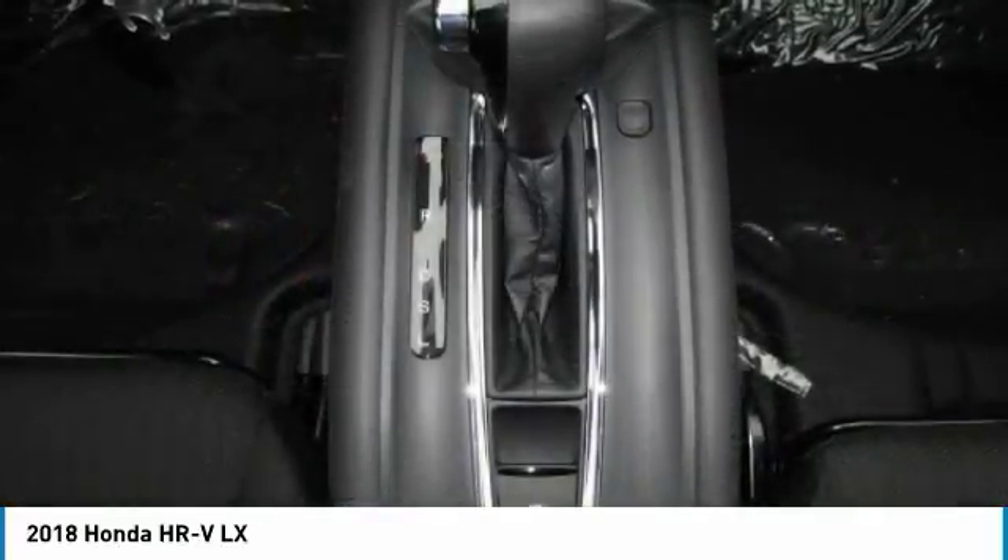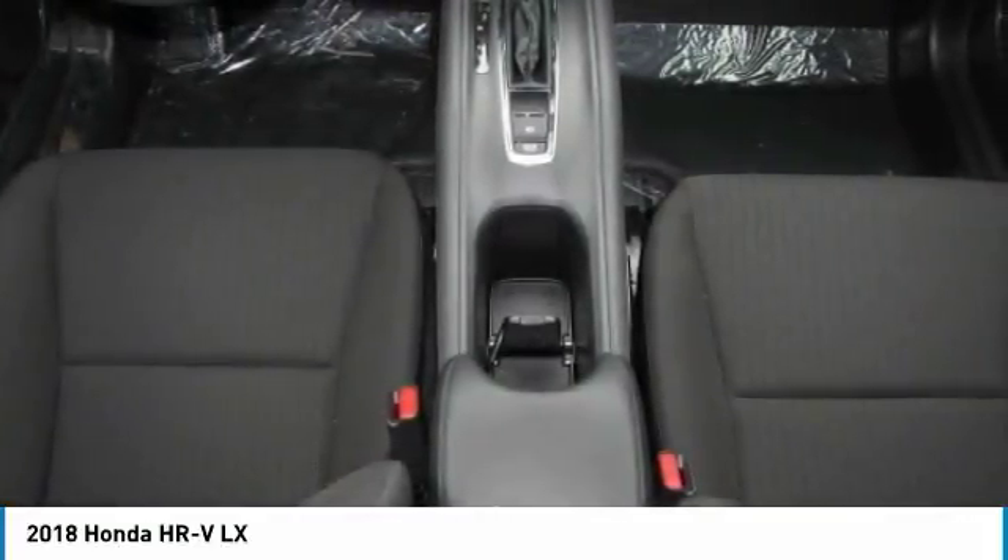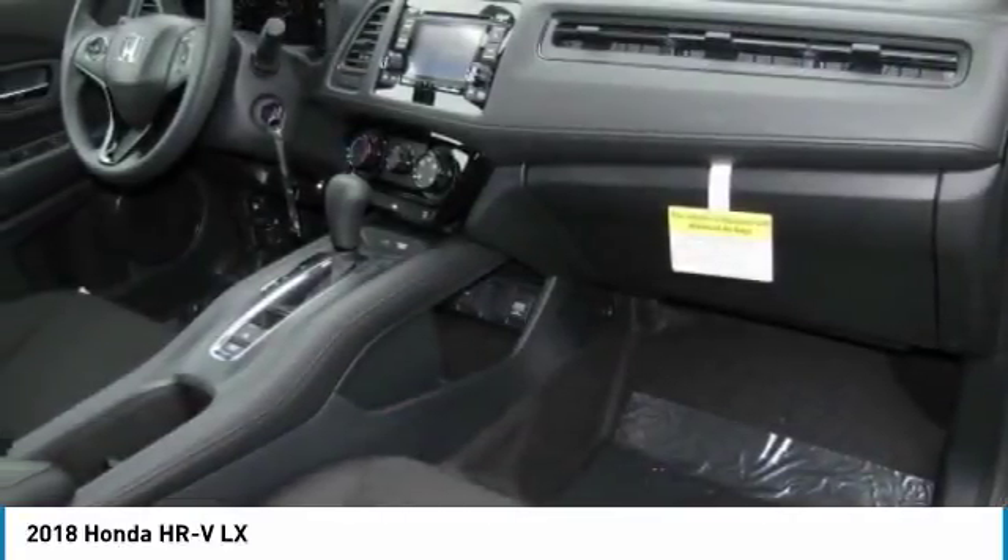Adjustable steering wheel, driver airbag. Take this vehicle for a spin and see why so many shoppers are now proud owners.